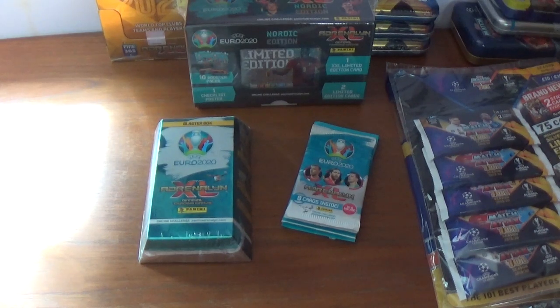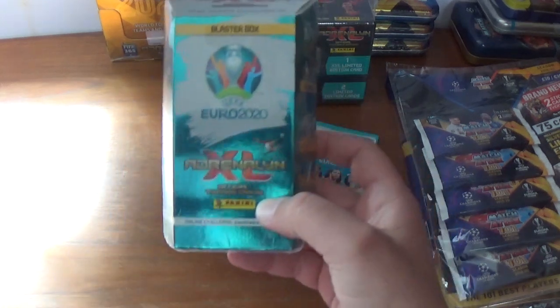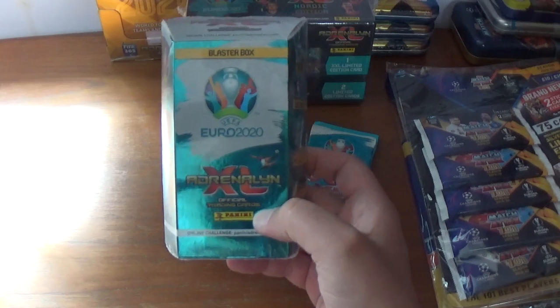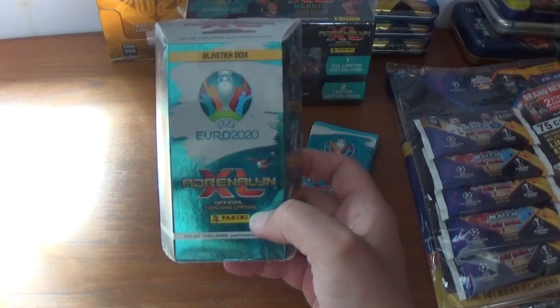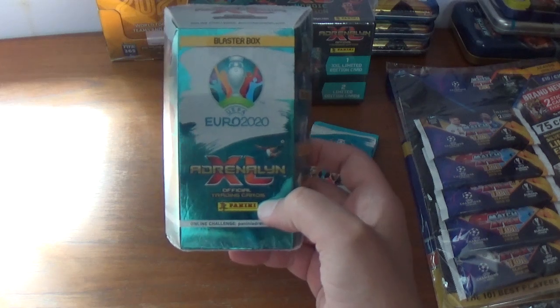Hello again everyone, welcome back to the All Things Football YouTube channel. Hope everyone out there is doing their best to stay indoors and stay safe under the very difficult circumstances affecting everyone across the world right now. Today's upload is going to be an opening and review of an international edition blaster box for the Panini Adrenaline XL UEFA Euro 2020 trading card collection.